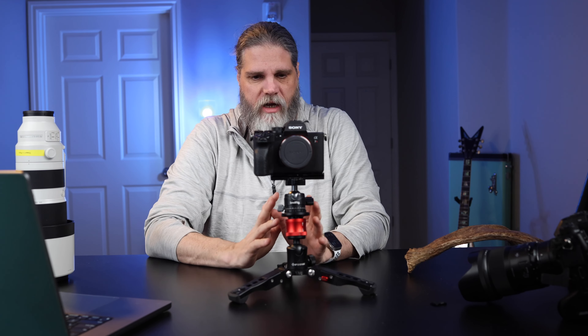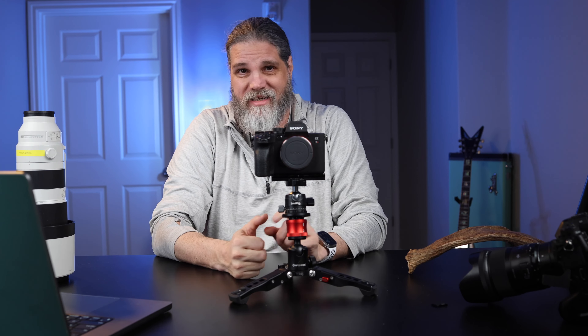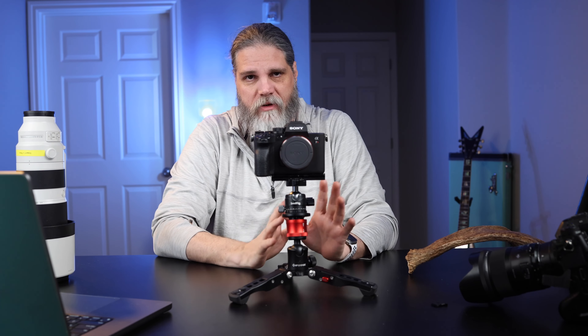Weather sealing is supposed to be really good on this camera. I didn't test that because Stewart's wouldn't want me taking a rental out into the muck, mud, rain, and snow. I babied this camera the whole time. Luckily the weather was pretty good this week — didn't snow, didn't rain, didn't get it down in the mud. But it's supposed to handle weather elements quite well.